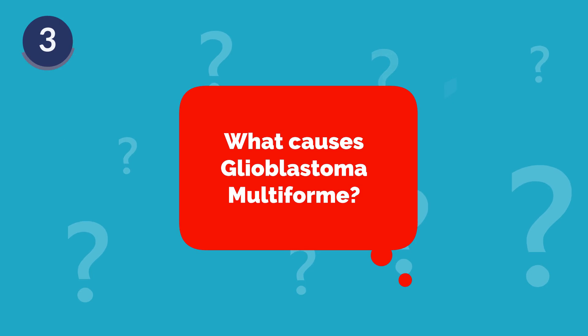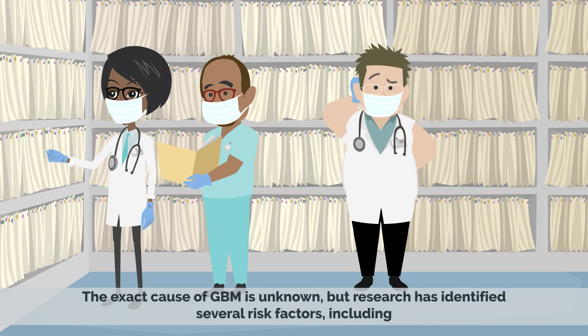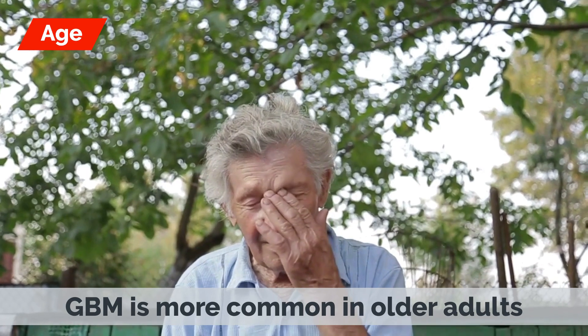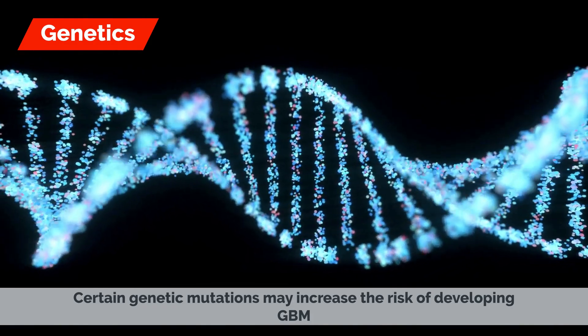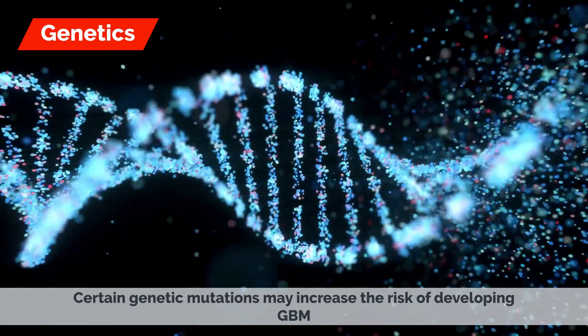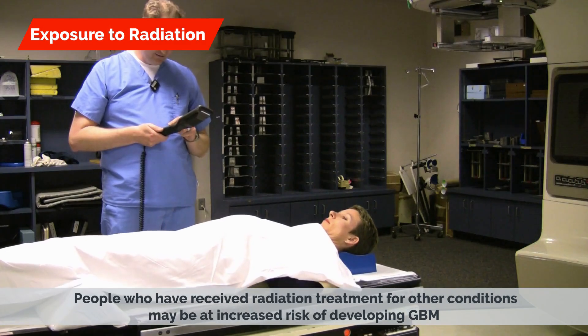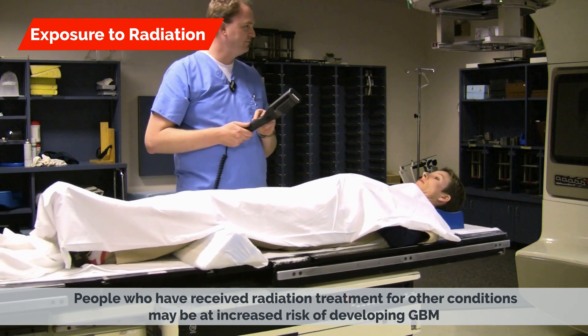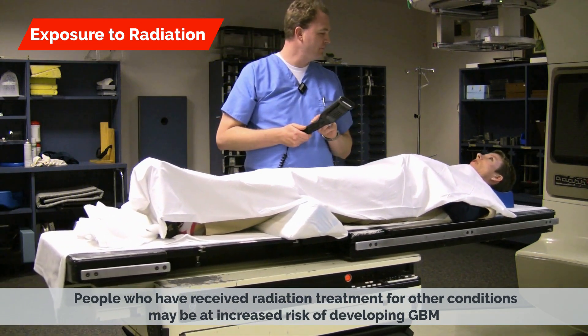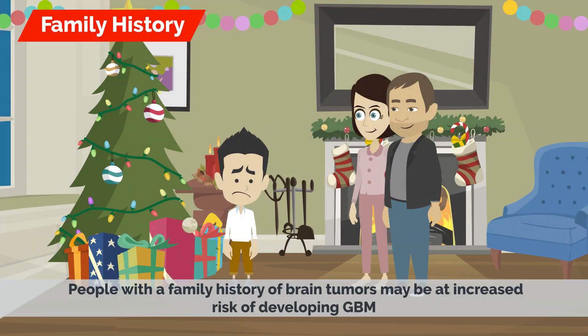What causes Glioblastoma Multiforme? The exact cause of GBM is unknown, but research has identified several risk factors, including: age — GBM is more common in older adults; genetics — certain genetic mutations may increase the risk of developing GBM; exposure to radiation — people who have received radiation treatment for other conditions may be at increased risk; and family history — people with a family history of brain tumors may also be at increased risk.